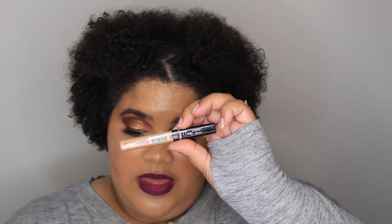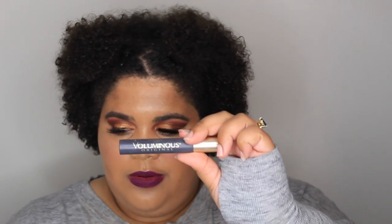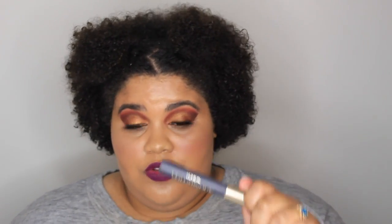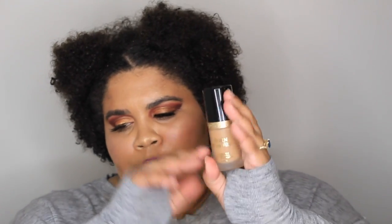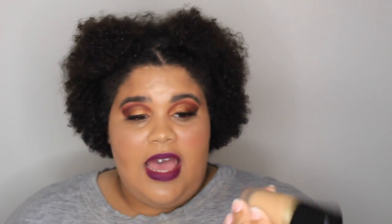A definite favorite is the Maybelline Fit Me Concealer — this particular one isn't quite the right color for me, it's a little too pink undertone, but I still do love the concealer. And this is my holy grail right here — I've been using this mascara since probably my freshman year of high school. It was the first mascara I ever used and I have stuck with it. I've tried others but I always come back to this one. Four pumps, full face, boom — done, I love it.